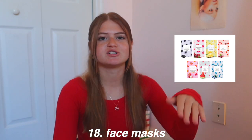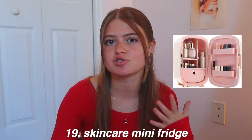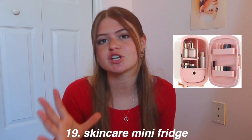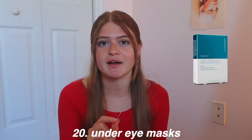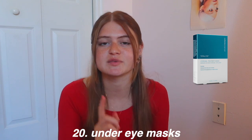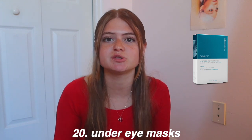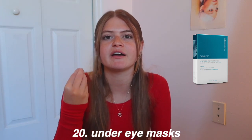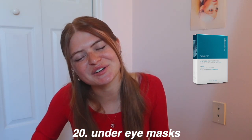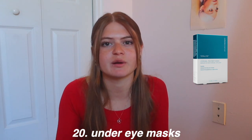A skincare mini fridge is really popular — just a cute mini fridge for your skincare products. Under eye masks are something I've been using a few times a week, specifically ColorScience ones. They worked so well — they refreshed me, woke me up, and made my under eyes look great. Unfortunately they're about $70 so I can't get new ones, but they literally work so well. I've tried other brands but they just fall right off my face.